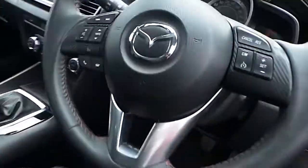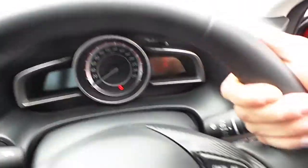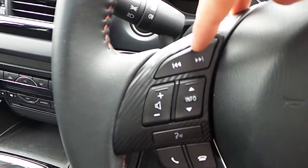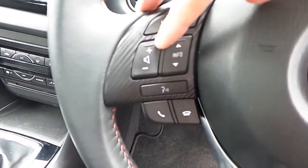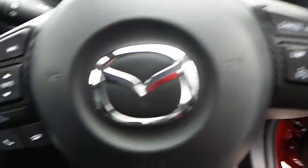Heading inside, the car comes with a three-spoke multifunctional leather steering wheel. The functions include media controls, volume controls, on-board computer controls, speech control, telephone control, and cruise control.